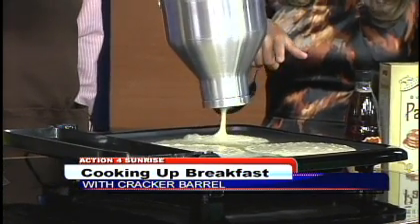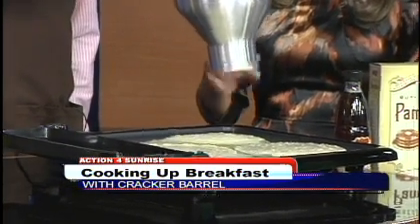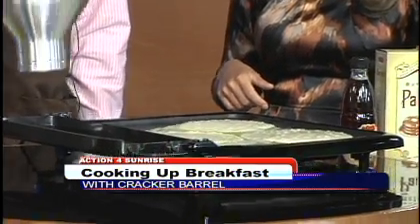About how much pancake mix do you want to put on for each one? The pancakes are about five to six inches in diameter.